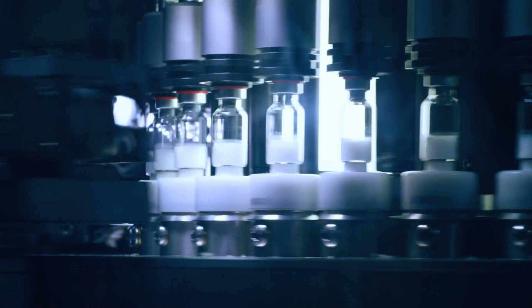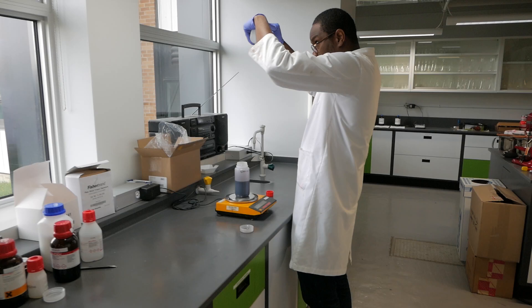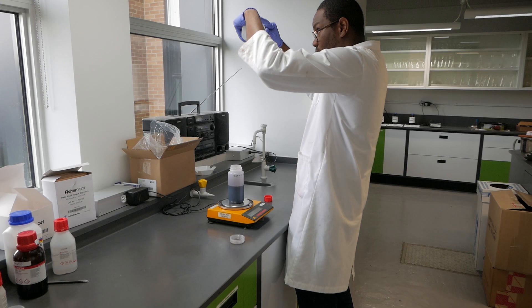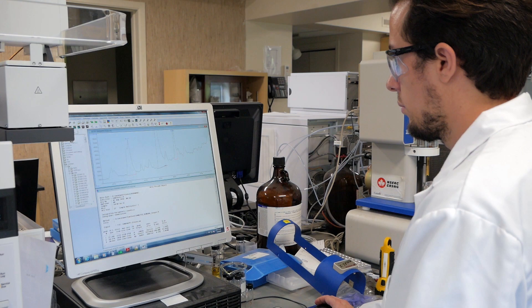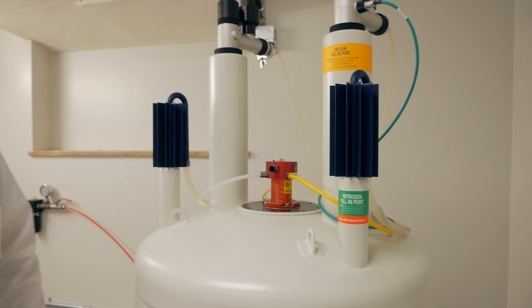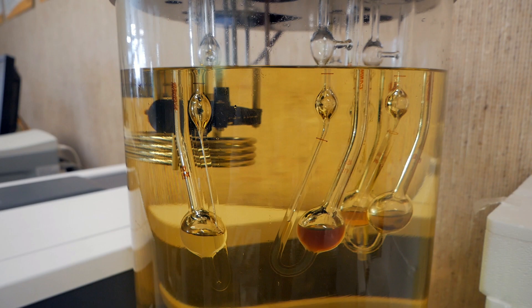Our research begins at the laboratory in collaboration with the team of organic chemists, where we can direct the research towards the synthetic routes best adapted for scaling up. We also have an analytical lab for characterization and reaction monitoring. The applications are very large, ranging from lubricants to polymers, including adhesives.